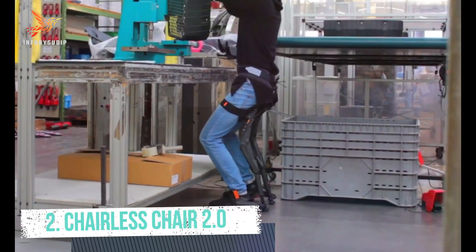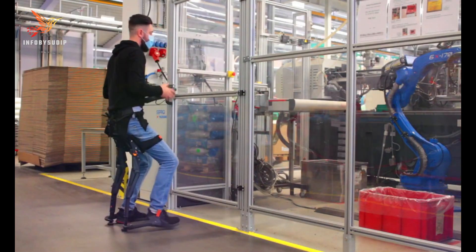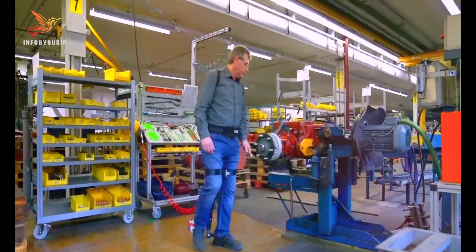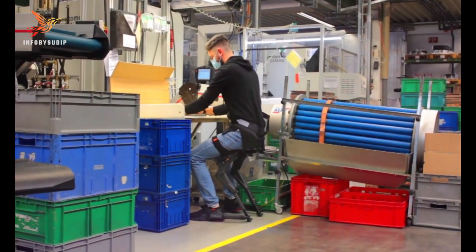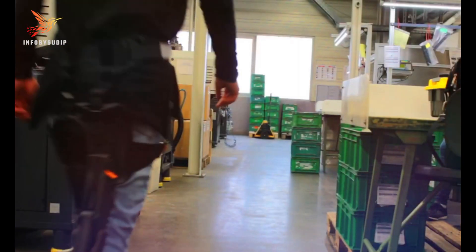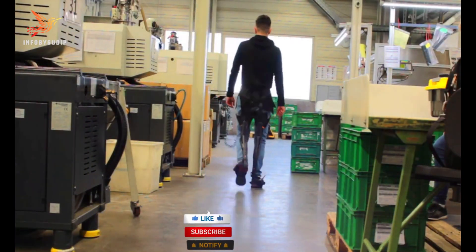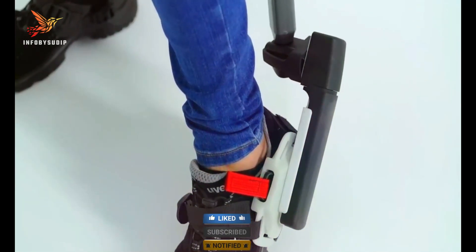Number 2: Chairless Chair 2.0. The Chairless Chair 2.0, developed by Swiss startup Nuni, is a remarkable wearable exoskeleton designed to provide on-demand seating without the need for an actual chair. It allows users to sit in a supported position wherever they are, enhancing comfort and reducing fatigue in various industries, particularly in manufacturing, logistics, and healthcare.